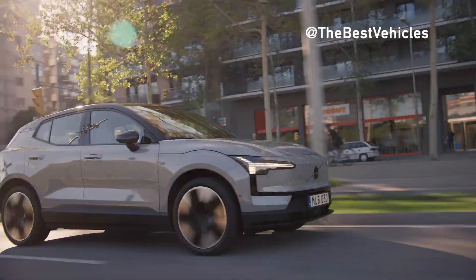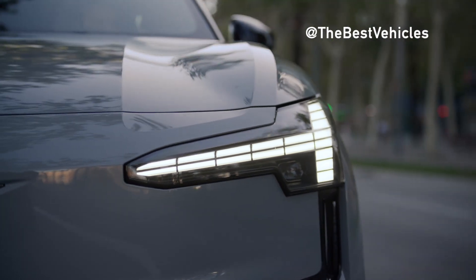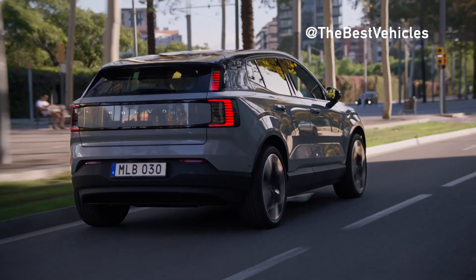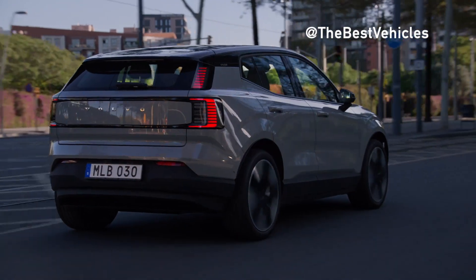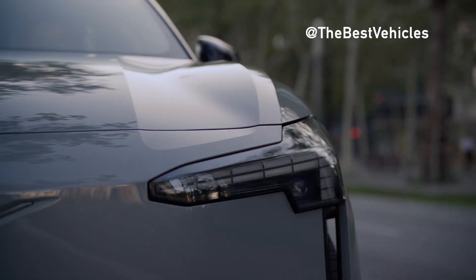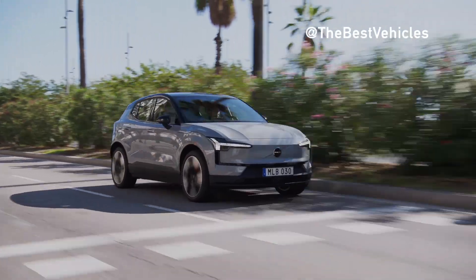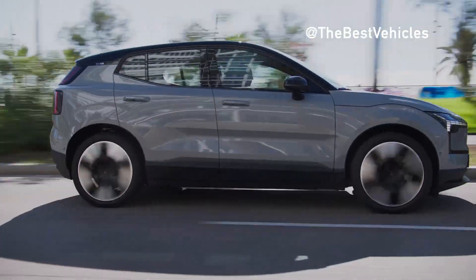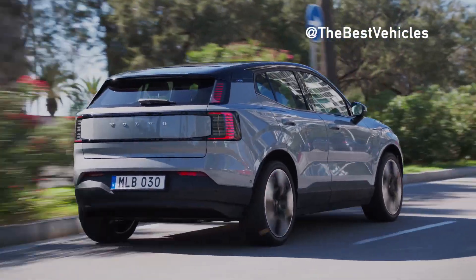The Volvo EX30 is not a replacement for the XC40/C40 series produced at the Ghent factory. However, because this car uses a completely different platform — specifically the Geely Group's SEA2 (Sustainable Experience Architecture) platform — it cannot be ruled out that the EX30 could develop into a new product line of compact electric vehicles at Volvo. There may be a larger version or an EX40 based on this platform in the future.